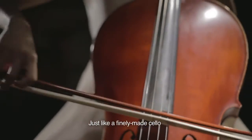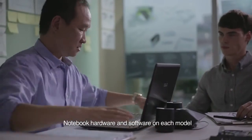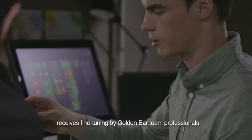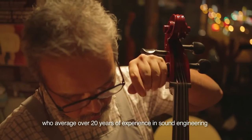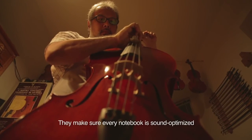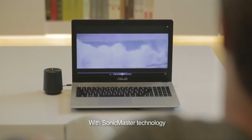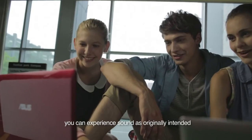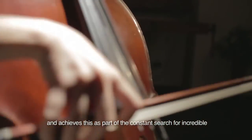Just like a finely-made cello, the sound produced by ASUS notebooks must first go through meticulous fine-tuning at the hands of a master. Notebook hardware and software on each model receives fine-tuning by GoldenEar team professionals, who average over 20 years of experience in sound engineering. They make sure every notebook is sound optimized before it reaches you. With SonicMaster technology, you can experience sound as originally intended. ASUS wants to provide you with the ultimate in sound experiences, achieved as part of the constant search for incredible in every way.